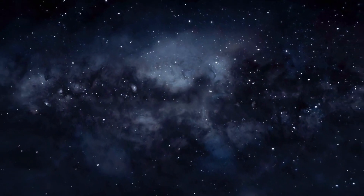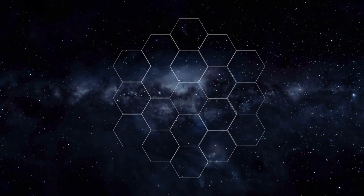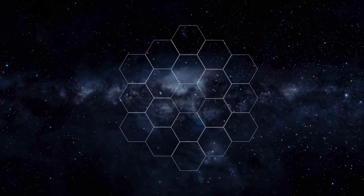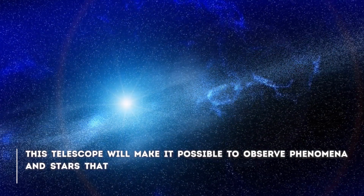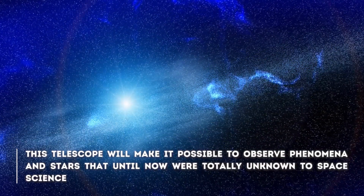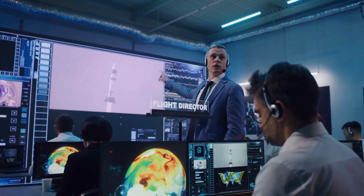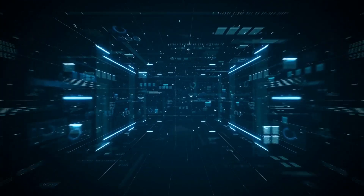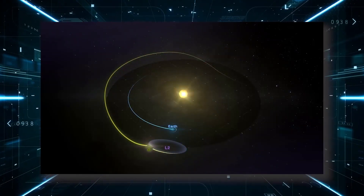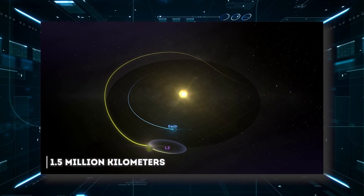Thanks to the James Webb Telescope, NASA and its international partners have been able to prove that many of the theories that were handled are true. The telescope will make it possible to observe phenomena and stars that, until now, were totally unknown to space science. The largest telescope ever built was launched into space on December 25, 2021, and is currently located at the L2 Lagrange point, 1.1 million kilometers away in the Sun-Earth halo orbit.